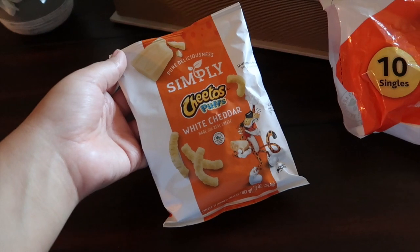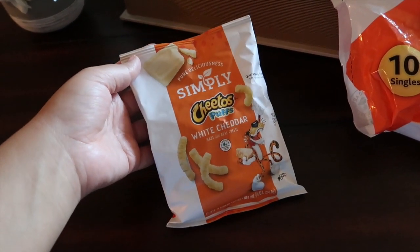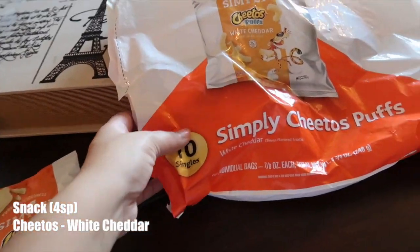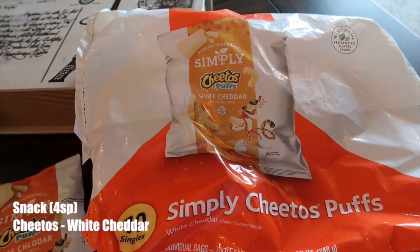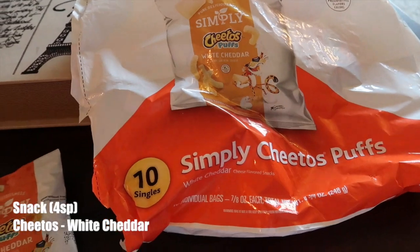So for my snack, I'm going to have these white cheddar Cheeto puffs. One bag is four smart points. They're really good. I do get them in this assorted individual bags at Walmart — ten come in the bag. You can find them just on the chip aisle with everything else.